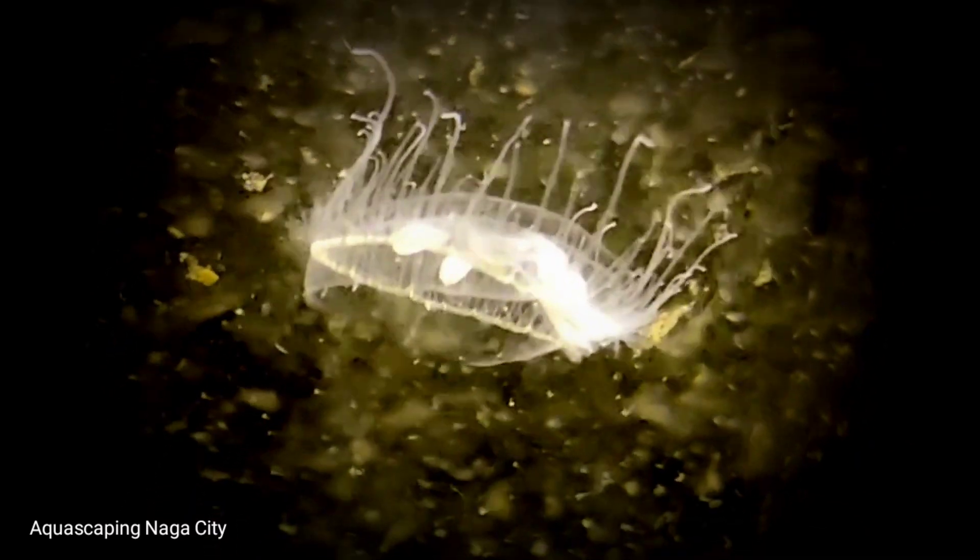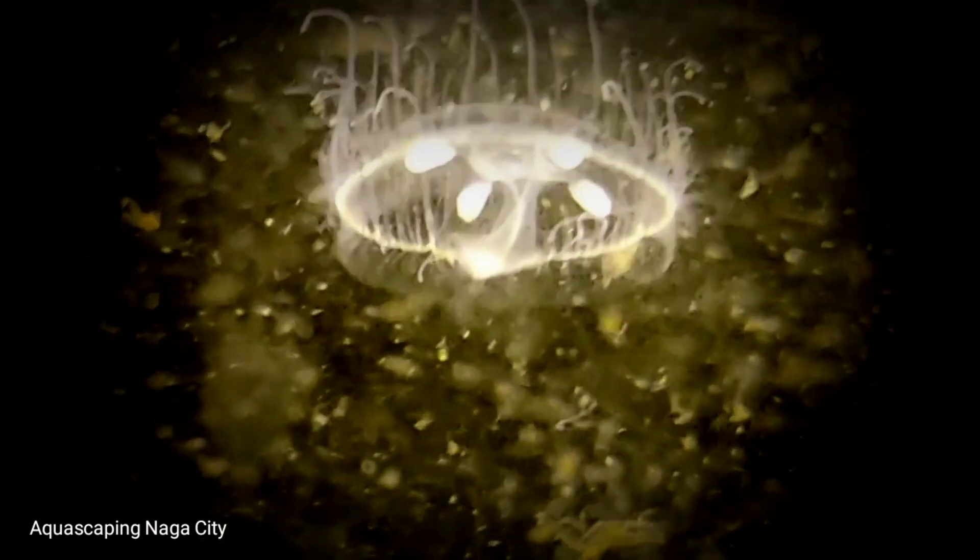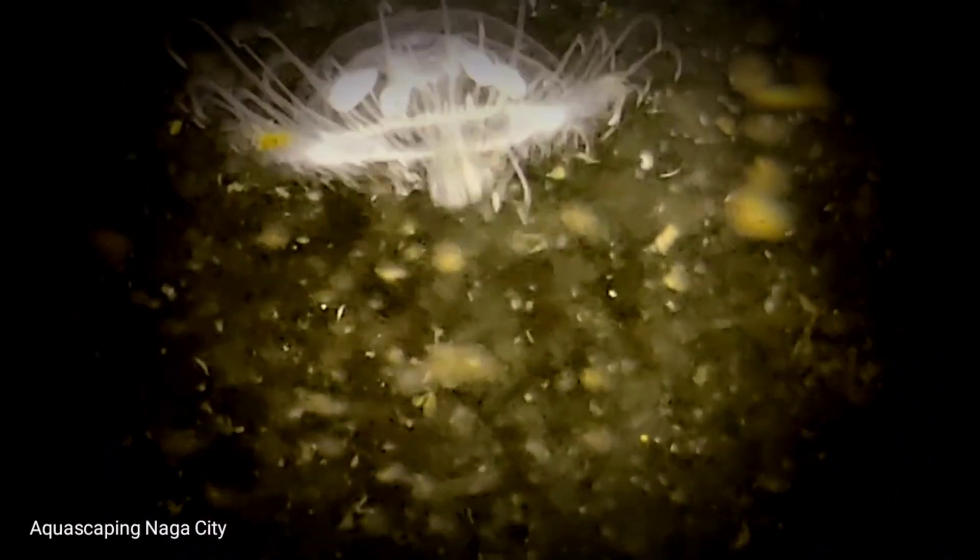C. sowerbii medusae are about 20 to 25 mm, approximately one inch, in diameter, somewhat flatter than a hemisphere and very delicate. When fully grown, they have a whorl of up to 400 tentacles tightly packed around the bell margin.